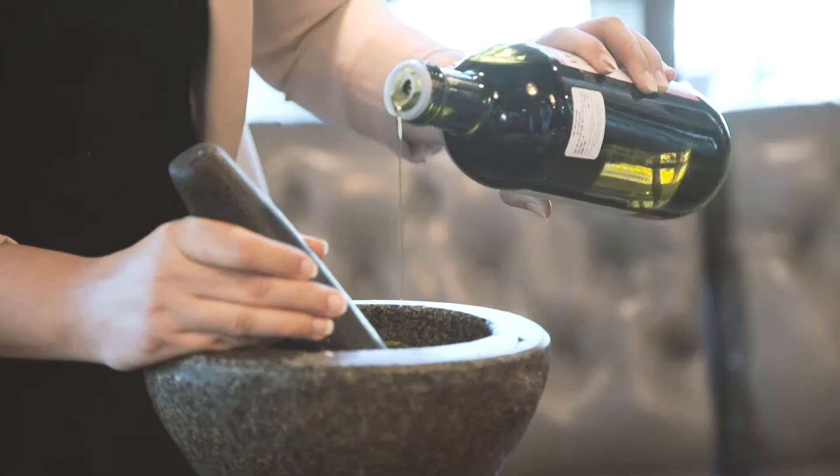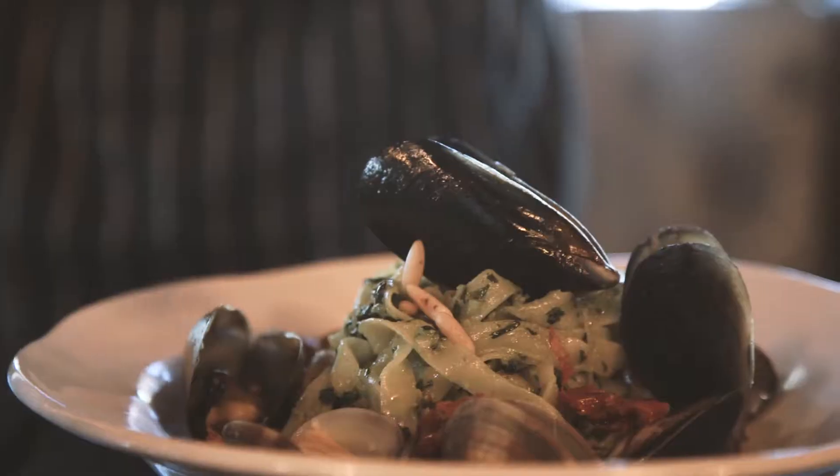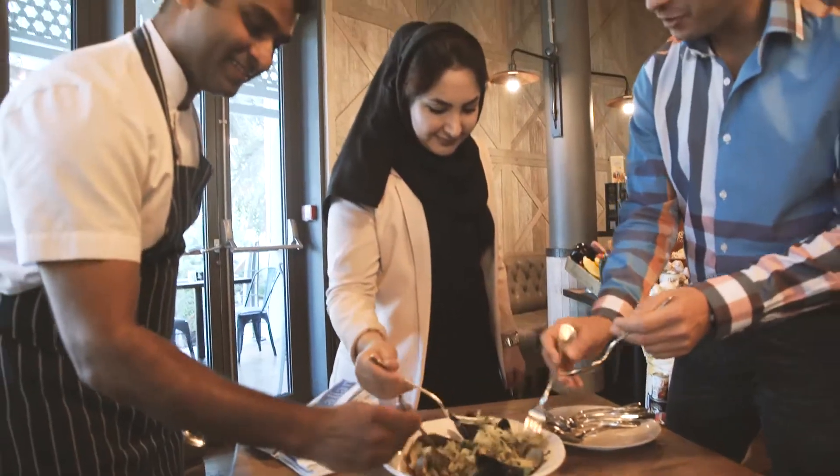That's a bold move on adding lots of mussels and clams there. And the sun-dried tomatoes are adding kind of a vibrant colour as well. Beautiful.